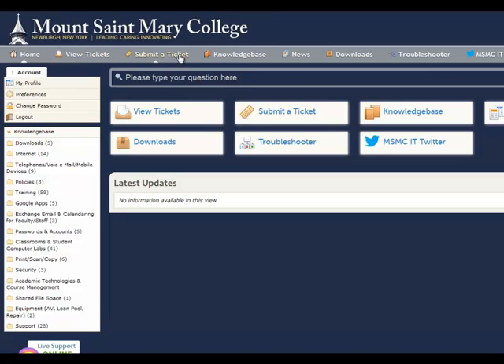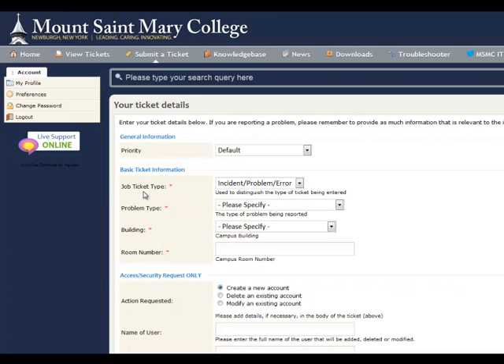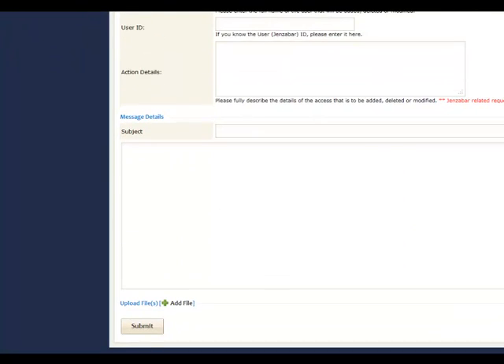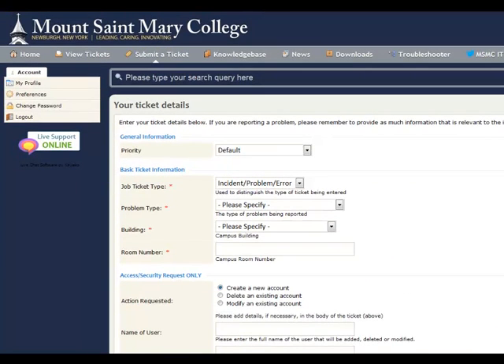Let's go to submit a ticket. Here you will notice that you have three options: you can submit a ticket to the support center, you can request an event in instructional media support, or you can send a request to online learning. Once you've completed all the information on any of these three tickets, scroll to the bottom and make sure you submit it. Your ticket will now be routed to the support desk, and you'll hear from them shortly.